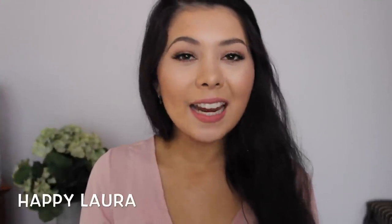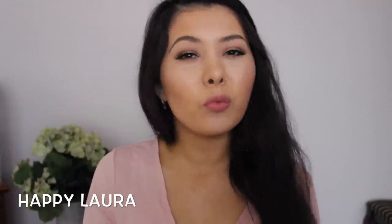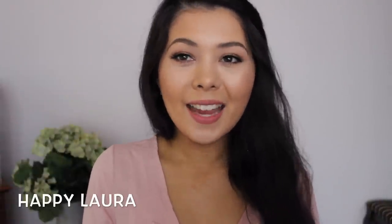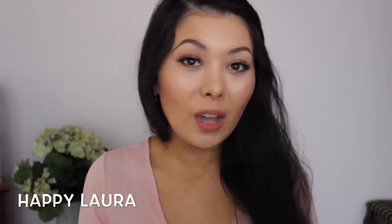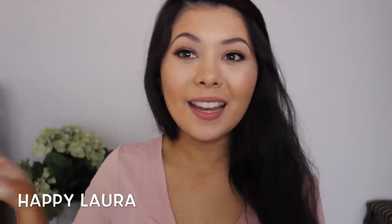Hi everyone and welcome back to my channel. Today I have my Priceline 40% off cosmetic sale haul video for you all, and I've also got some random stuff that I've recently picked up from Priceline that isn't makeup related but more skincare related. I do know that I've only recently just posted a massive Priceline haul — I'll link that down below — so let's get started.